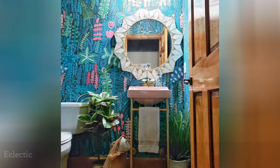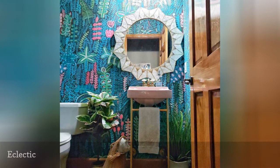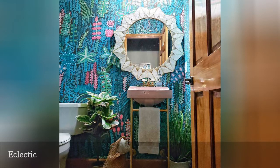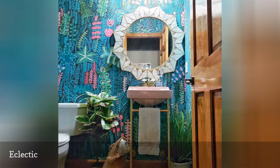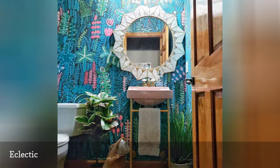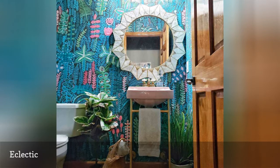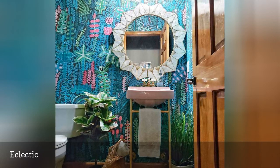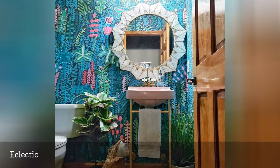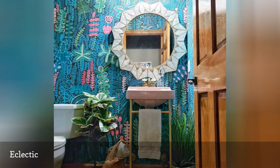Think of eclectic as the decor style for those of us who can't really decide on a single theme and are drawn to different approaches. Often mistaken for an anything-goes way of decorating, the eclectic style is actually a very purposeful and well-thought-out mode, as seen in this bathroom from Eclectic Twist. This is a perfect choice for those who love to mix styles but desire a cohesive look — rather than imagining eclectic as cluttered, consider it as a careful gathering of interesting elements that all work well together.